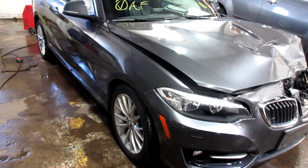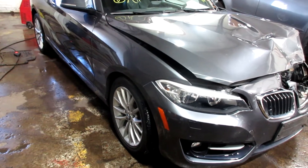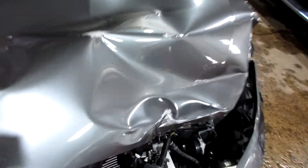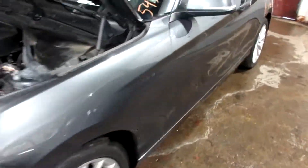Hello and welcome to Tom's Foreign Auto Parts. Here we have stock number 2000-035. It's a 2016 BMW 228i with a 2.0 liter 4-cylinder turbo motor. This vehicle is all-wheel drive with an automatic transmission.